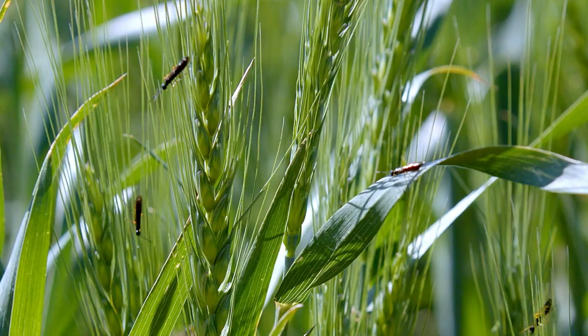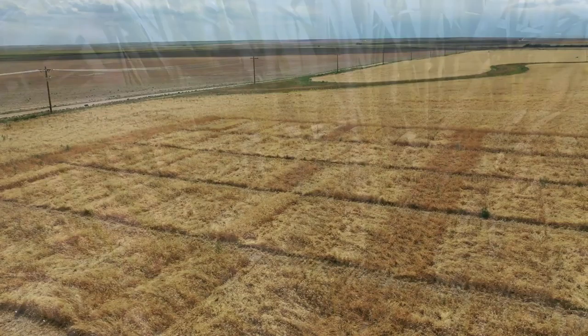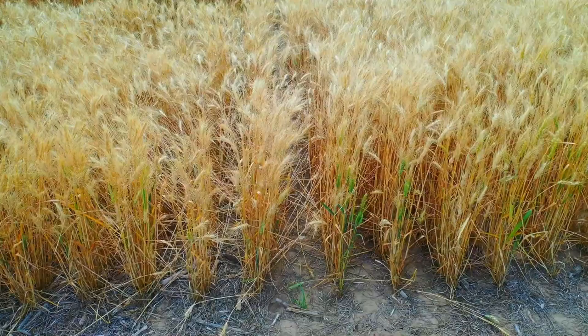Since the discovery of wheat stem sawfly in Colorado wheat in the New Raymer area in 2012, the CSU wheat program, the Colorado wheat industry, CSU Extension, and others have responded with a variety of research and education activities focused on providing Colorado wheat producers with cost-effective and environmentally sound management approaches to this new and significant problem.